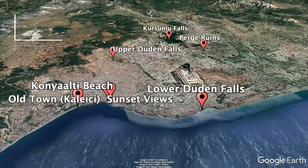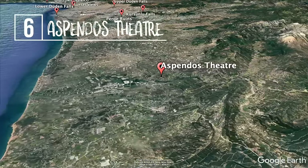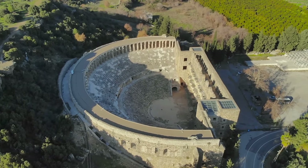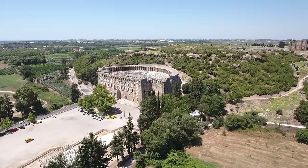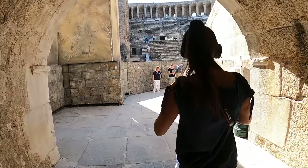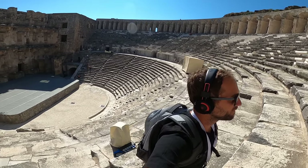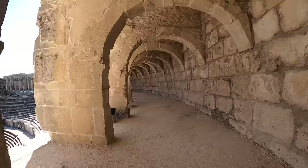At number six we have the ancient city of Aspendos, which is home to the best preserved Roman theater in the Mediterranean. It's located about 40 kilometers to the east of Antalya and is best reached by car or tour bus. The theater is still in use today and is mainly used for concerts and ballets during the summer months. The theater, which was built in the second century, could fit an audience of between 15,000 and 20,000 people.